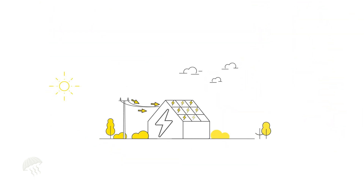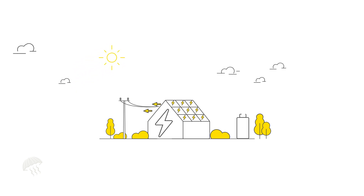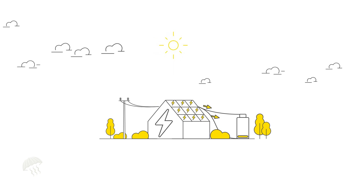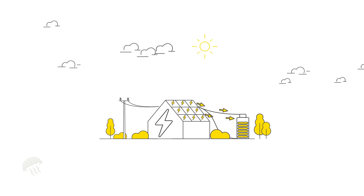Sunlight hitting the surface of the solar panels generates electricity that can be used in the home. Fitting battery storage means you can use solar energy even when the sun isn't shining. On sunny days, any excess electricity generated by your solar panels can be captured and stored into the battery.